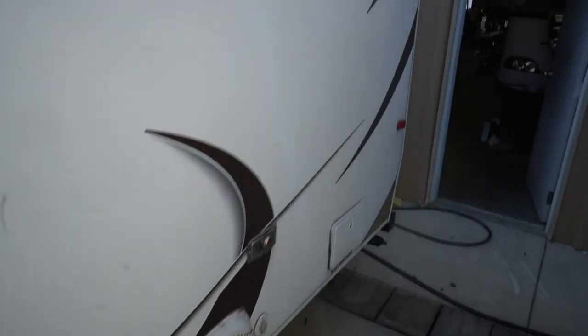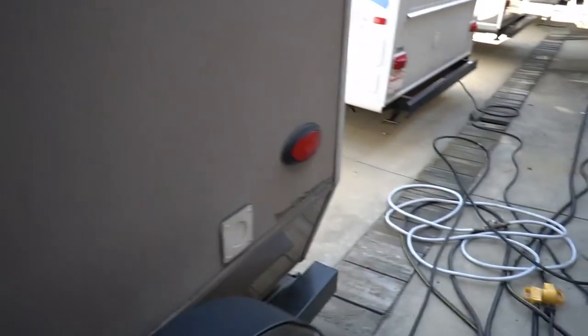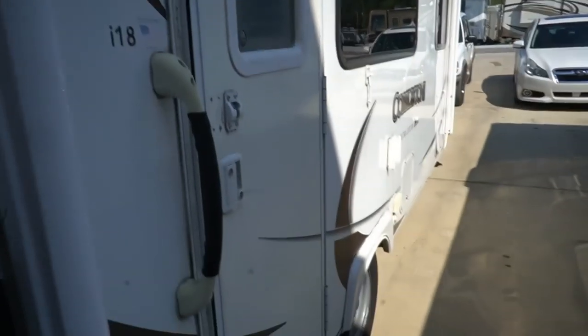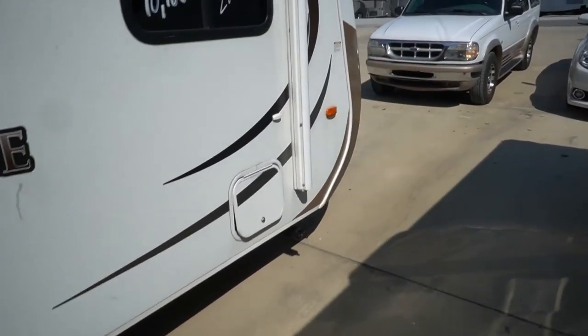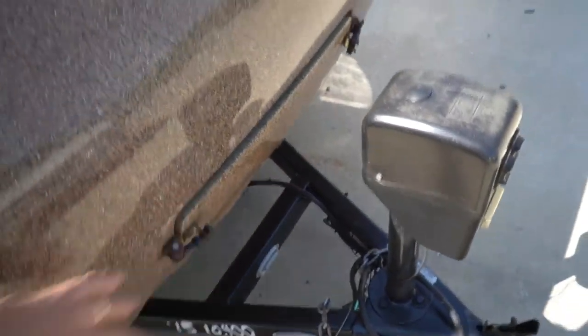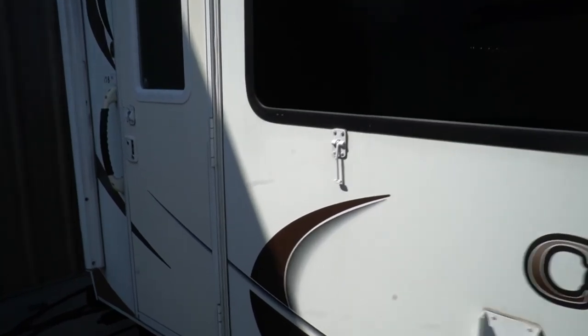It's a lightweight single-axle, easy to tow. It has 30-amp electrical service, a Max Air vent cover, and a spare tire on the back. There's a full-length power awning and outside speakers. The propane bottle is tucked inside the front of the coach for storage, and there's a power tongue jack with the propane bottles secured nicely up front.